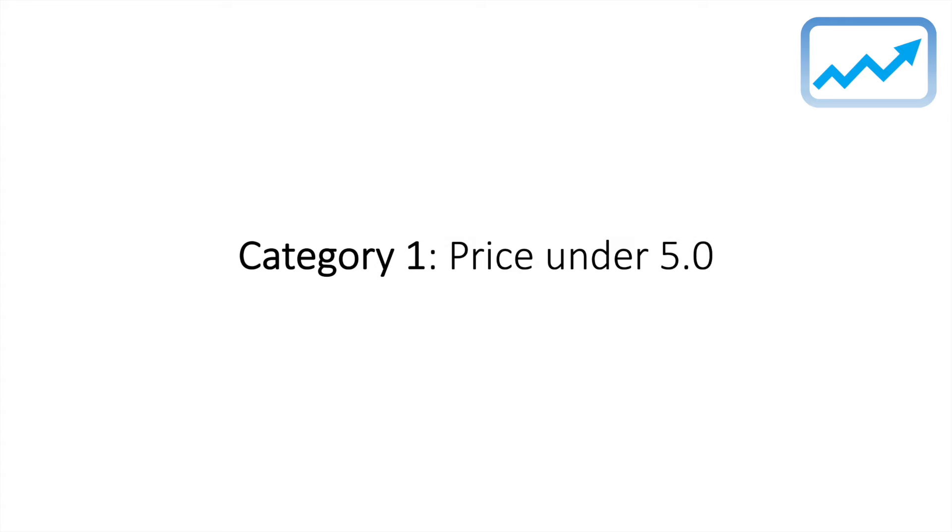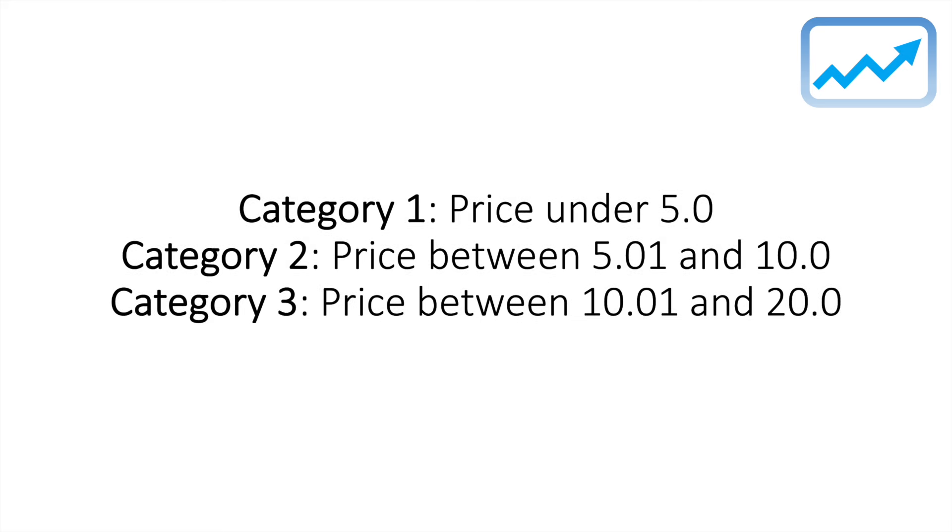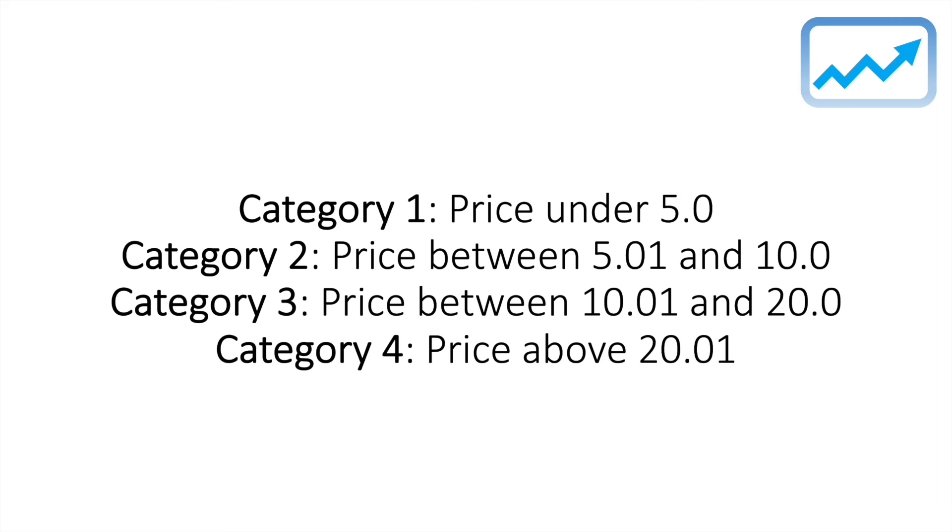For category one, these are players priced under 5.0. Category two, players priced between 5.01 and 10.0. Category three, players priced between 10.01 and 20.0. And then category four, which are very high-risk players, priced above 20.01.